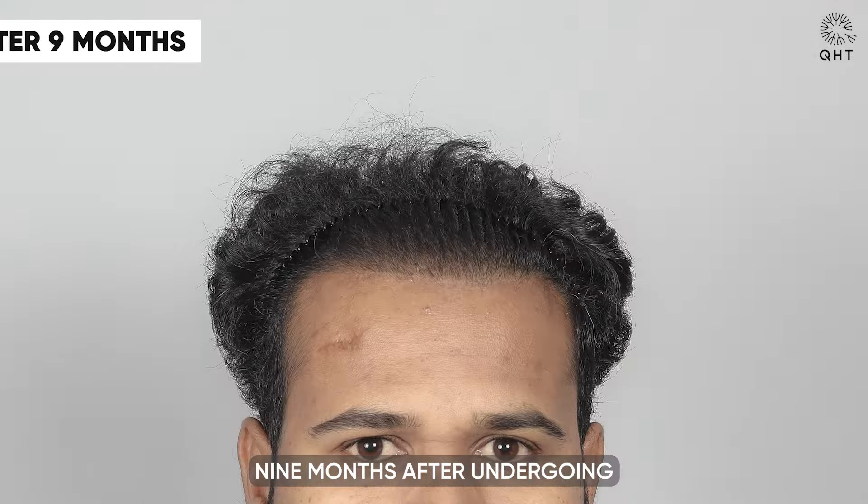Particularly noteworthy is the full hair growth in the crown area, a direct outcome of the targeted PRP treatment. This successful restoration is a testament to the skill and expertise of the surgeons at QHT Clinic, who have meticulously executed the treatment plan to yield such excellent results. The patient's transformation is not only a reflection of advanced techniques but also the proficiency and dedication of our team.